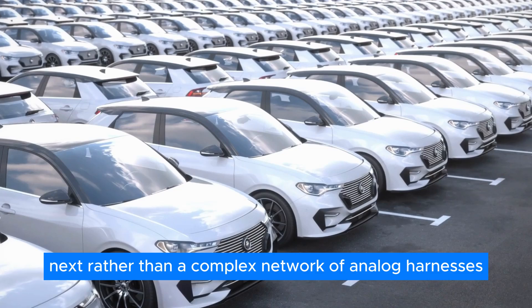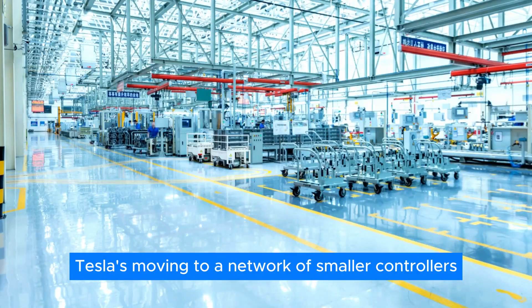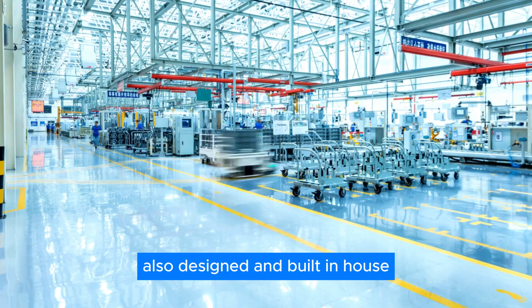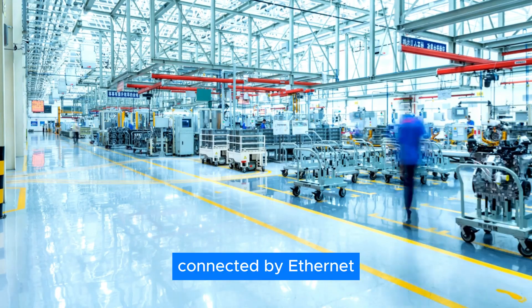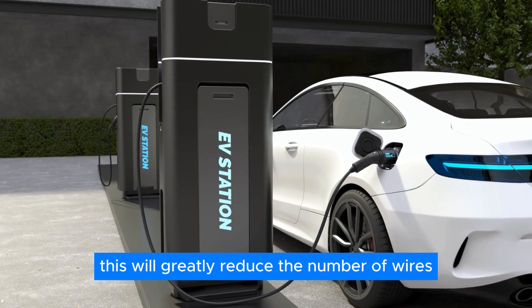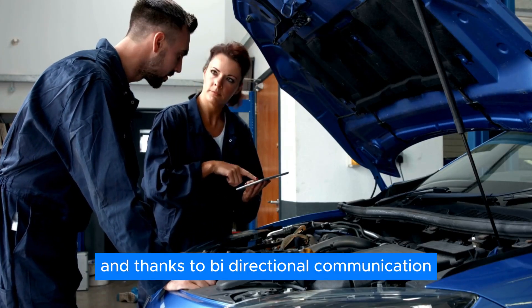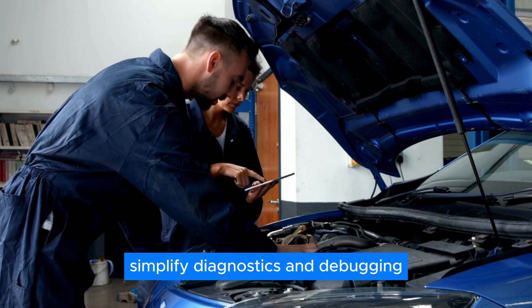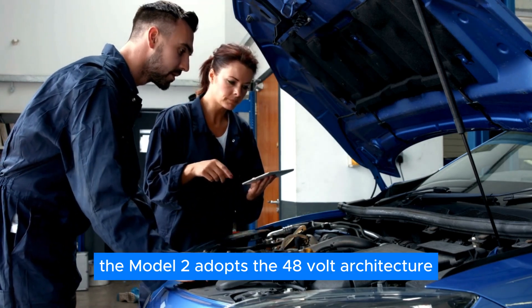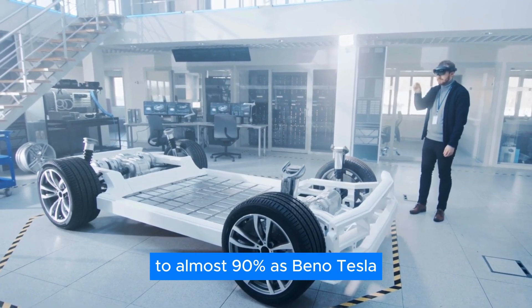Rather than a complex network of analog harnesses, Tesla's moving to a network of smaller controllers — also designed and built in-house — connected by Ethernet to the vehicle's powerful central brain. This will greatly reduce the number of wires snaking around the body, and thanks to bi-directional communication, it enables simplified diagnostics and debugging. The Model 2 adopts the 48V architecture to almost 90%, as noted by Beano Tesla, and a former executive admitted that future models would gradually transition to this architecture.